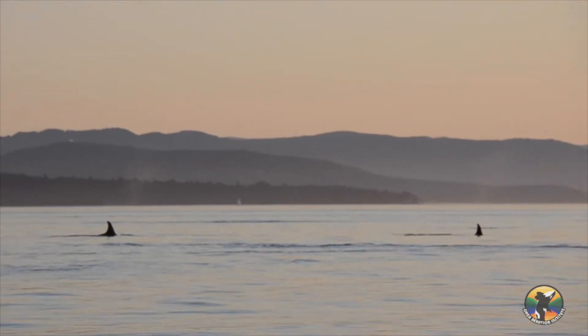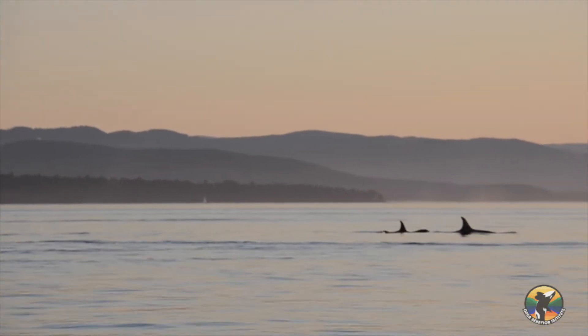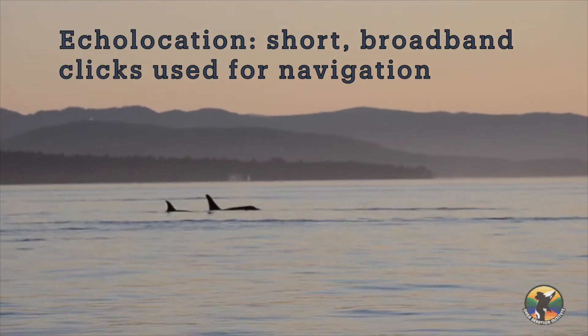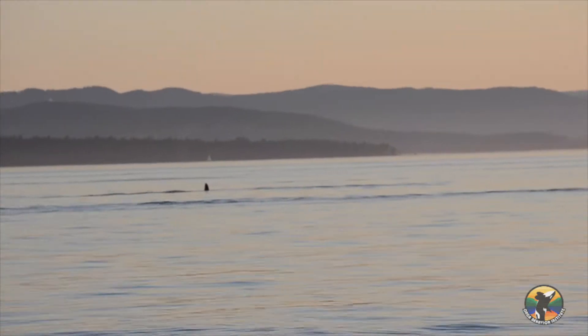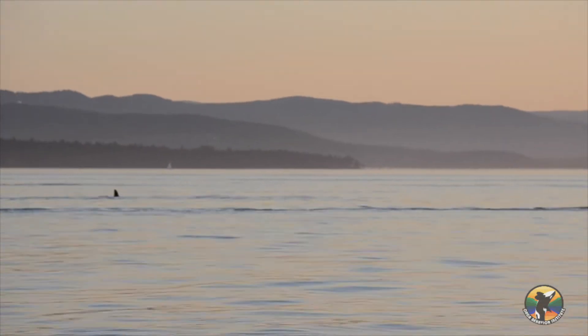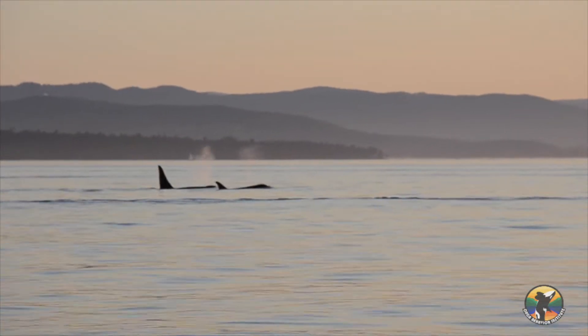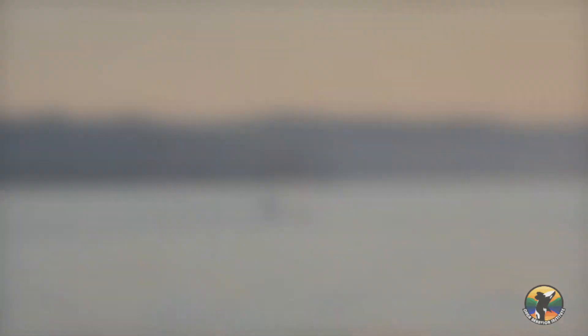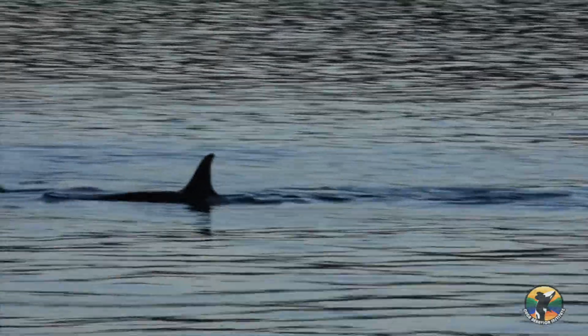Orcas can produce three types of vocalizations: clicks, whistles, and discrete calls. Clicks, or echolocation, are very short, broadband sounds that the whales use to navigate or forage. While orcas have good ability to see both above and below the surface of the water, they live in murky seas that severely limit their visibility. By using echolocation, they can create an acoustic map of the world around them to find their way, find each other, and find food.